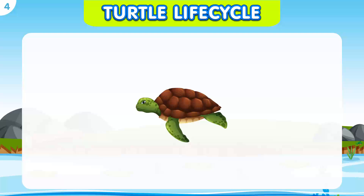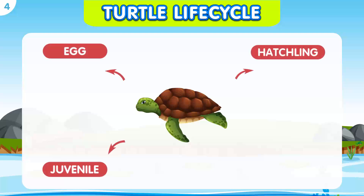Now let's look at the life cycle of a turtle. A turtle life cycle has four stages: the egg, the hatchling, the juvenile, and the adult.